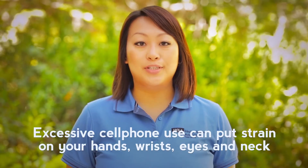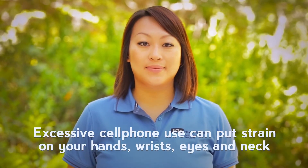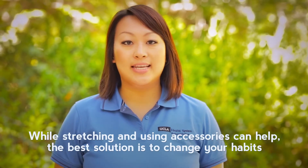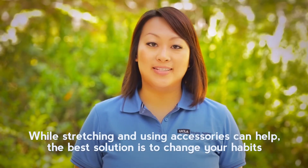Excessive cell phone use can put strain on your hands, wrists, eyes, and neck. While stretching and using cell phone accessories can help reduce the strain, the best solution is to change your habits altogether.